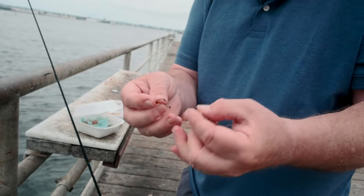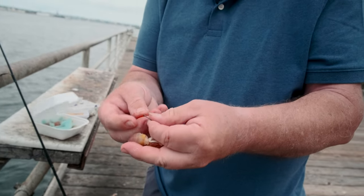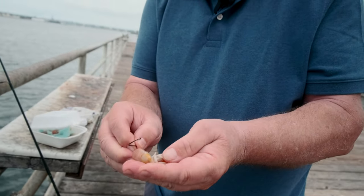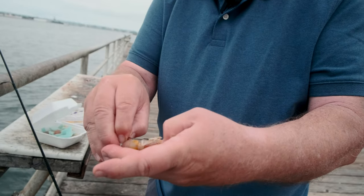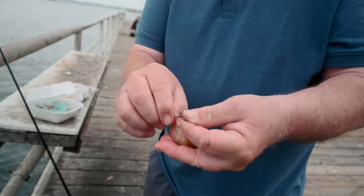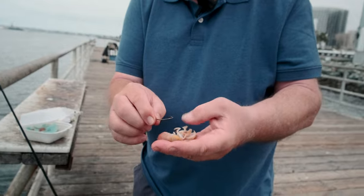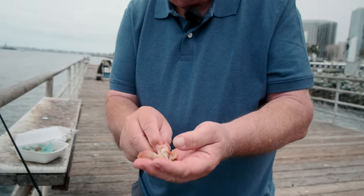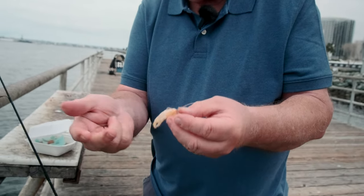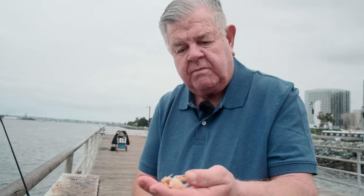Ghost shrimp come in different sizes. This is a fairly decent size, so I'm using a 1/0 hook. If it were a smaller ghost shrimp, I'd use a size 4 or size 6 collie hook. You can keep the claw on or take it off — people differ. But ghost shrimp is one of the best baits out here, and it's actually the bait I used when I caught my two bonefish from this pier.